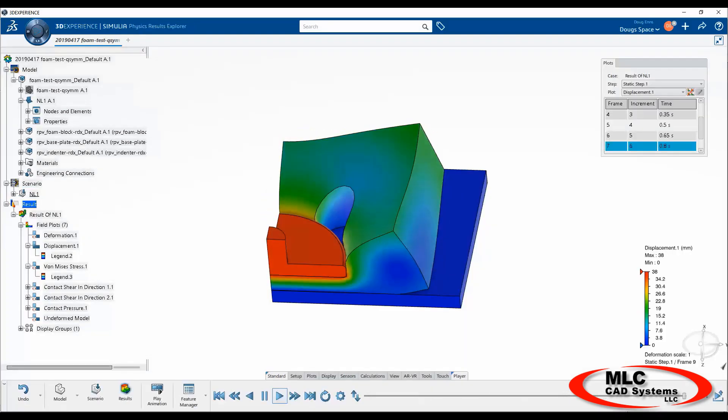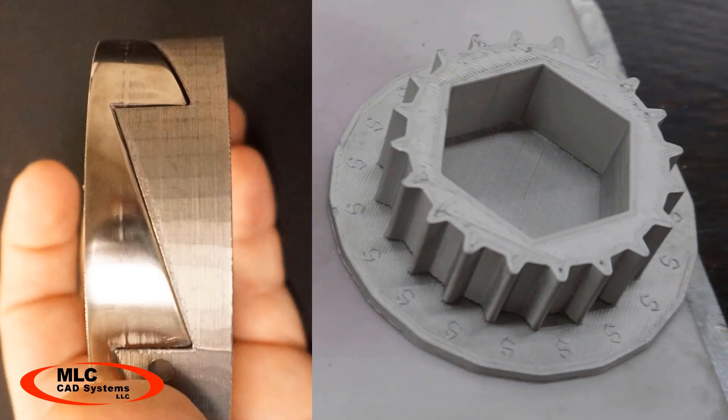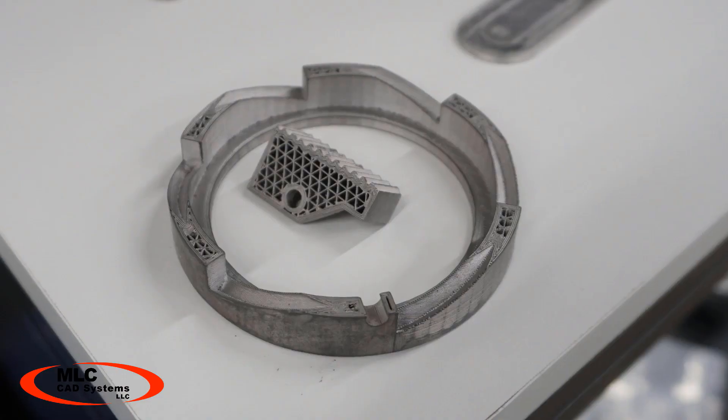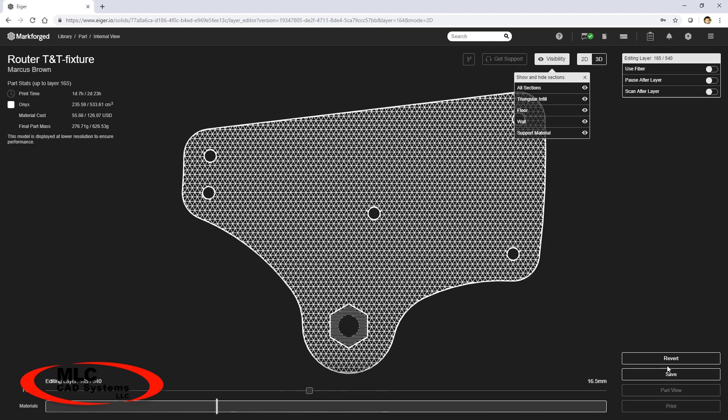Nothing gives you the ability to evaluate a concept like holding it in your hand. A mock-up or a physical prototype can be created in hours instead of days or weeks, giving you the ability to catch problems and test fit, form, and function as you go — making it possible to get the perfect design in record time.